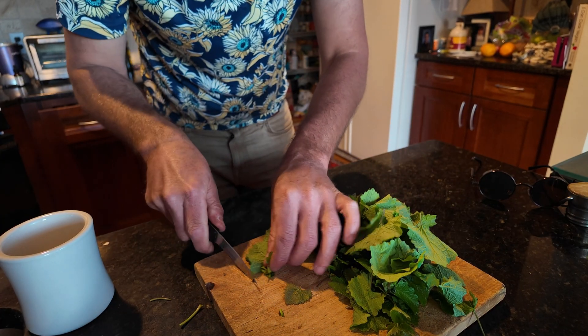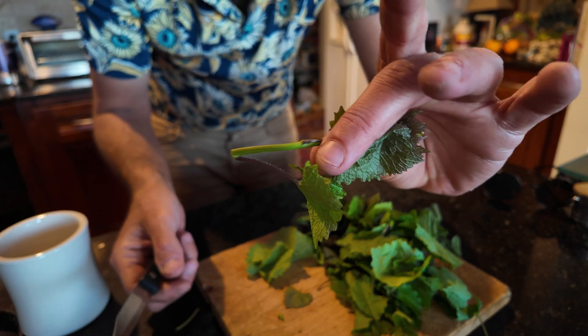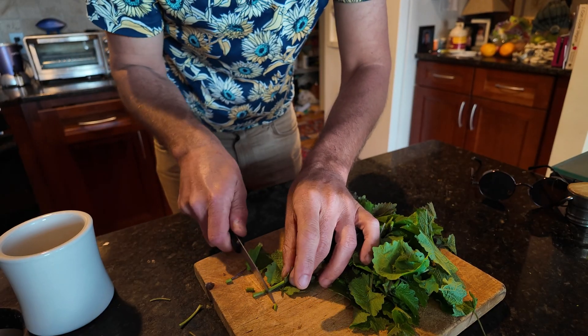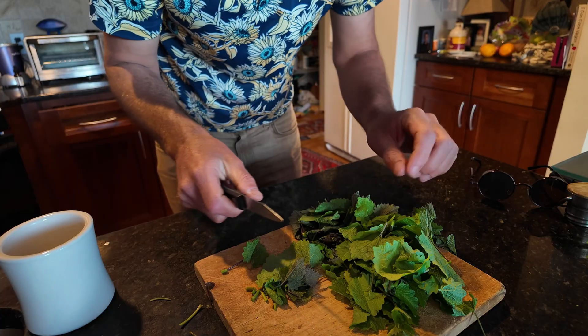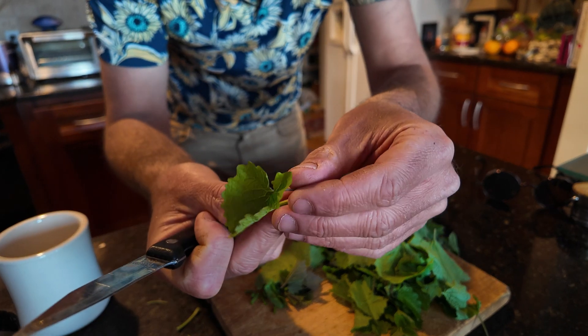I picked some like this just to give you this example. Bigger stems like this, you can keep — just chop them up so that they're in bigger pieces. Same thing with this one, but these little ones are not really going to cook up.